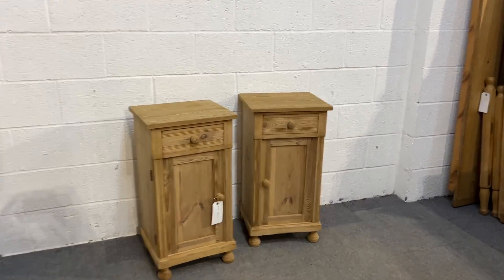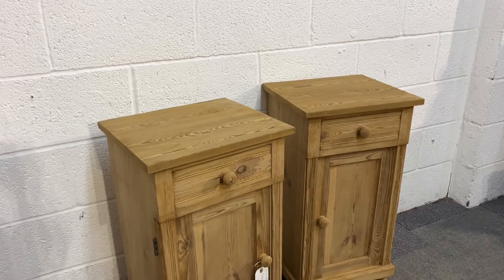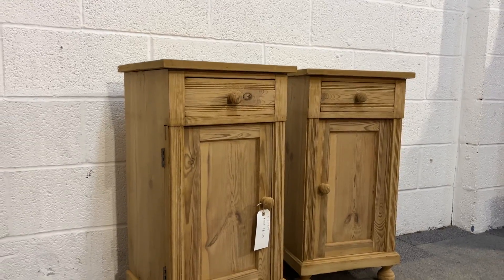Here's a pair of antique pine bedside cupboards we have for sale. They were made probably around about 1930.